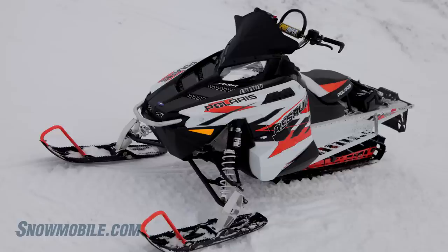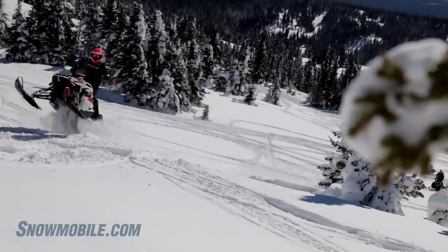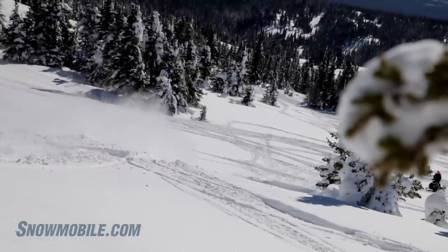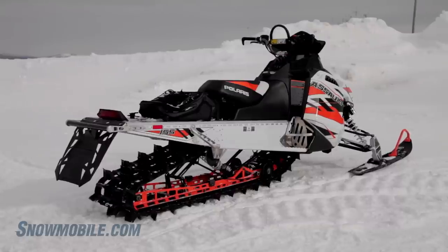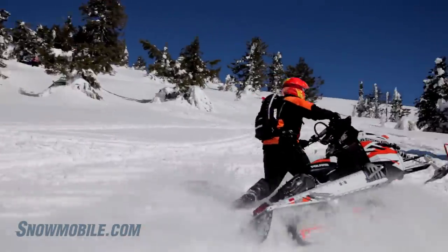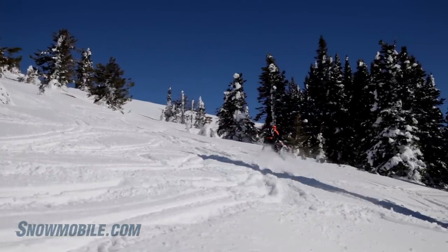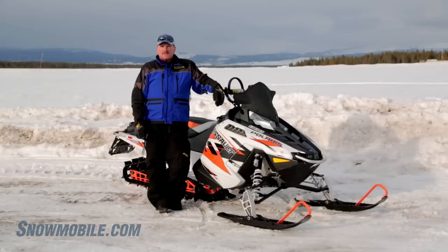What this hardcore, boondocking, freestyle, smackdown RMK has is a chain case. Yes, it doesn't have the low-inertia, quick-drive, belt-drive, and that's okay. It can take a turbocharger, big bore kits, twin pipes, and stay strong. This is a favorite in the Rocky Mountain Snowmobile Hill Climb Association competition.